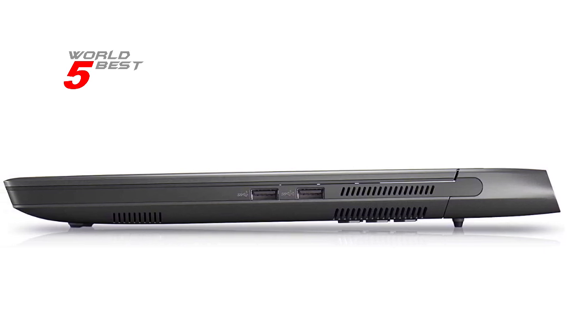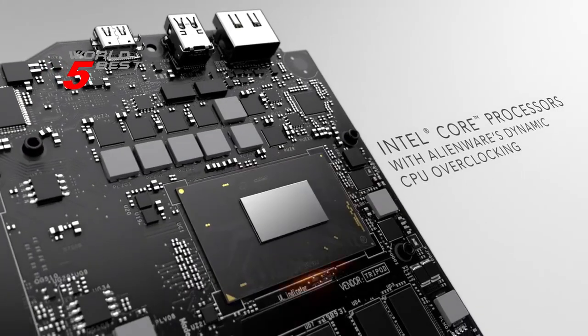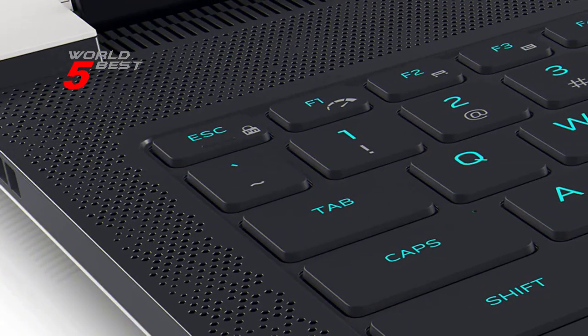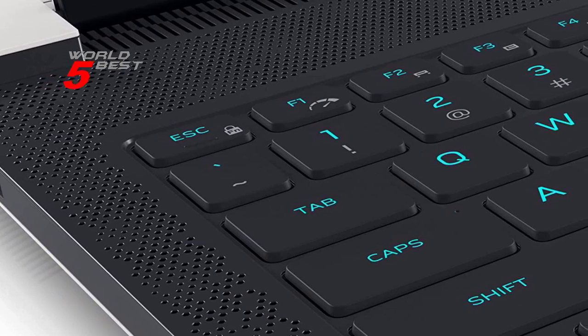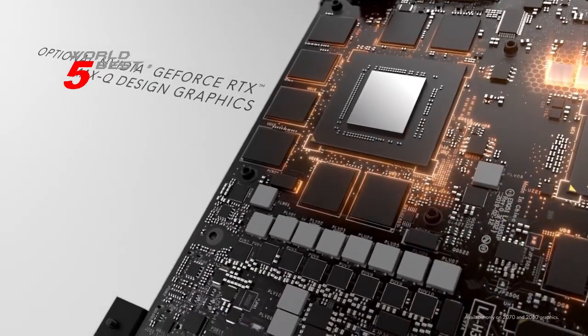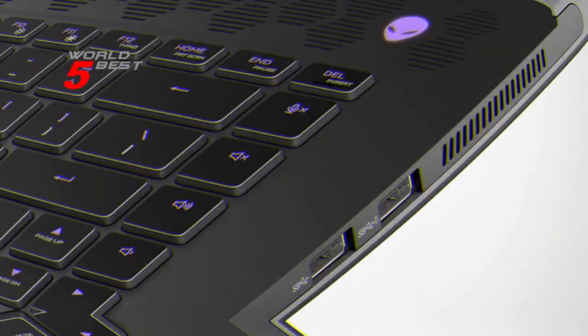The laptop is also designed for gamers, as it comes with an NVIDIA GeForce RTX 3070Ti graphics card. This powerful GPU offers 8GB of GDDR6 memory, making it capable of handling even the most demanding games. With this laptop, you can enjoy stunning visuals and lifelike graphics, and you can be sure that your gaming experience will be smooth and immersive.